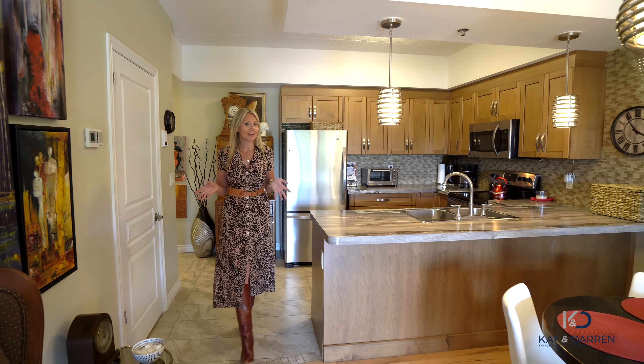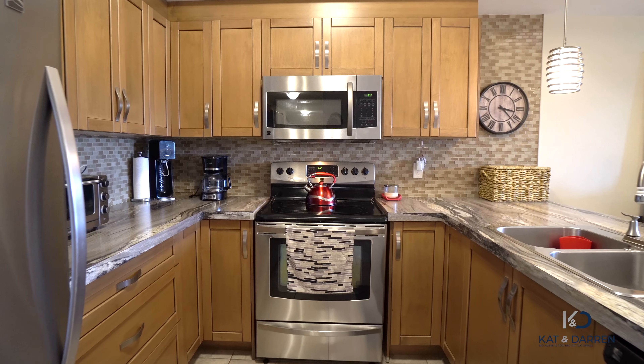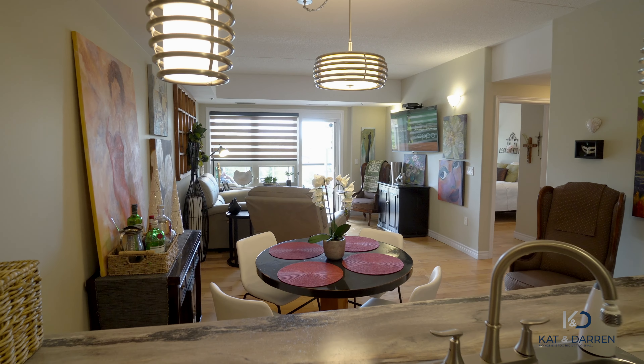This open concept design flows beautifully from the kitchen, where you have plenty of space for helping hands, a dining room, and then you finish off over here in the living room, where you can then step out onto the deck to enjoy morning coffee or a delicious glass of wine.